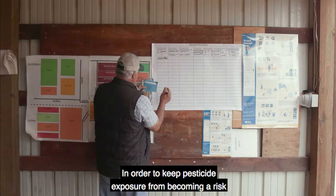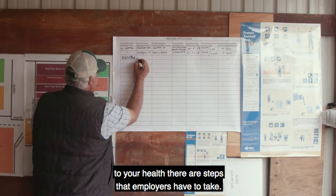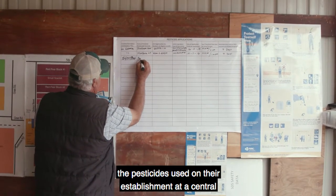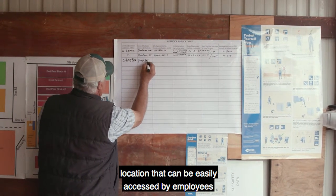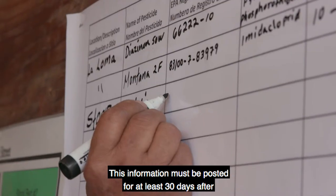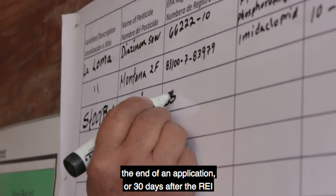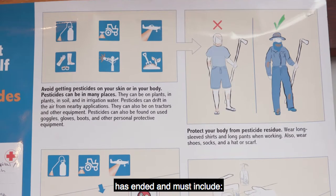In order to keep pesticide exposure from becoming a risk to your health, there are steps that employers have to take. They are required to display specific information about the pesticides used on their establishment at a central location that can be easily accessed by employees during normal work hours. This information must be posted for at least 30 days after the end of an application, or 30 days after the REI has ended, and must include: